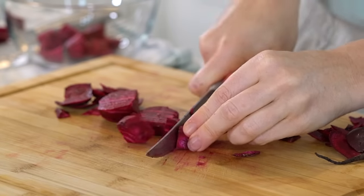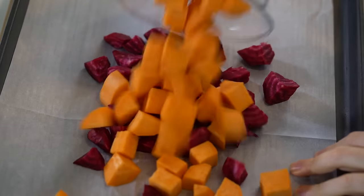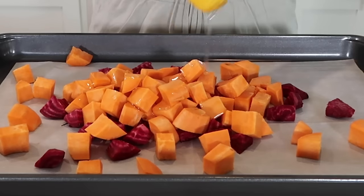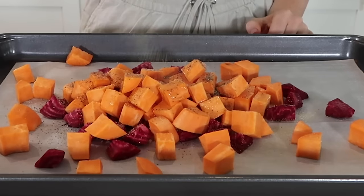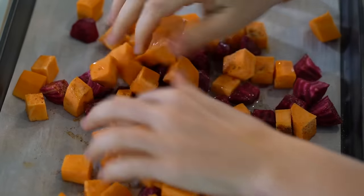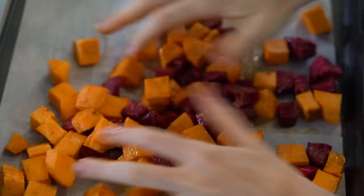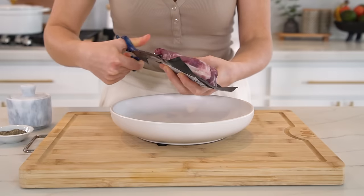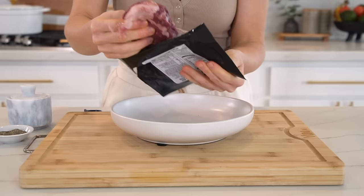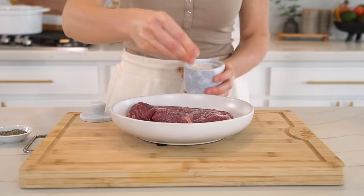Beets are a good source of folate, can help keep blood pressure in check, and even have cancer-fighting properties. I like to roast them, juice them, and add them to smoothies. Add them to a lined baking sheet with one tablespoon of avocado oil, sea salt, paprika, and pepper to taste. Toss to coat and roast at 425°F for about 20 to 30 minutes, or until tender.